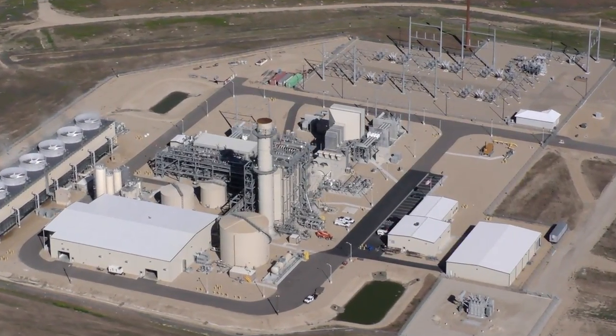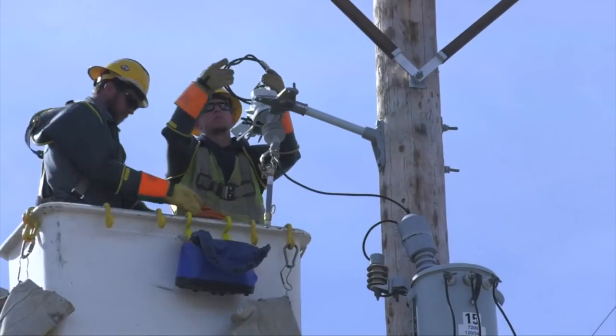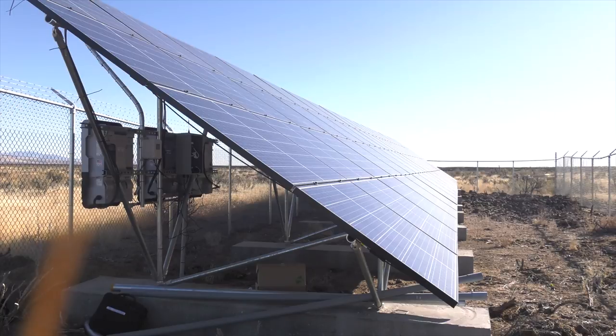Innovation abounds at Idaho Power. As we work to modernize the electrical grid, our engineers have found a unique way to partner with the sun and improve voltage on a remote power line.